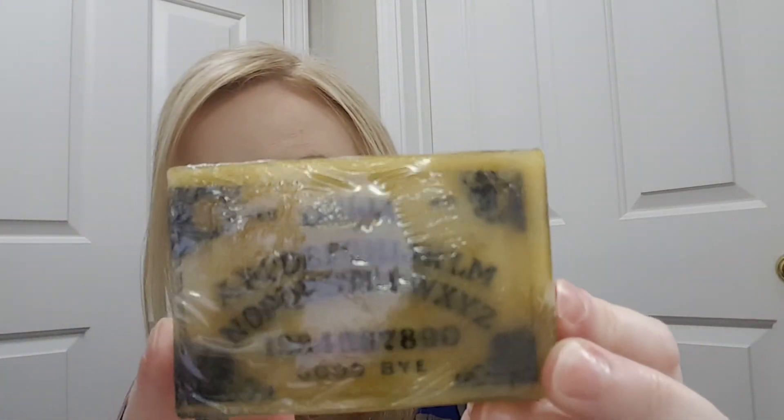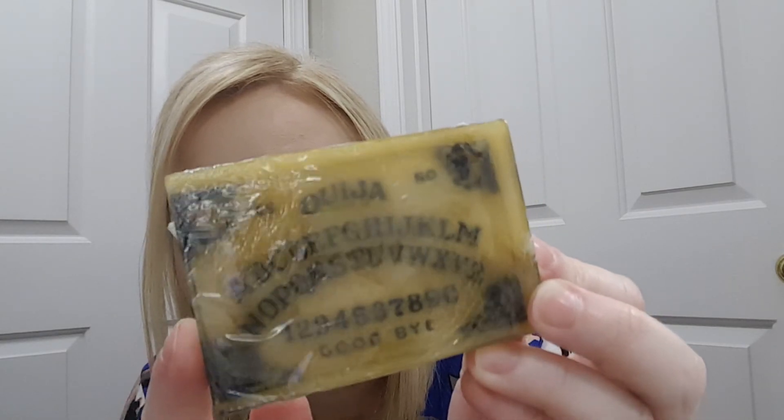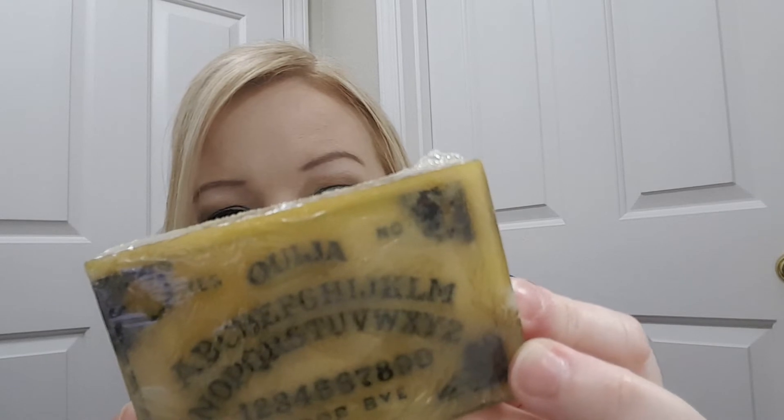Then we have — oh my goodness — it's a Ouija board soap. It's not an actual Ouija board, but it's a soap that looks like one. That's crazy. It says wet the soap and rub between hands until a lather forms. Use lather from hands to wash face. So this is a face cleaning bar. That's crazy.